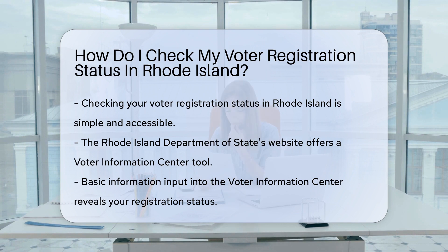You might be sipping coffee or waiting for a bus, and boom! In just a few clicks, you can confirm your readiness for democracy's big dance.